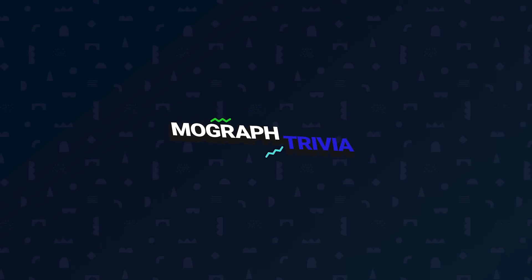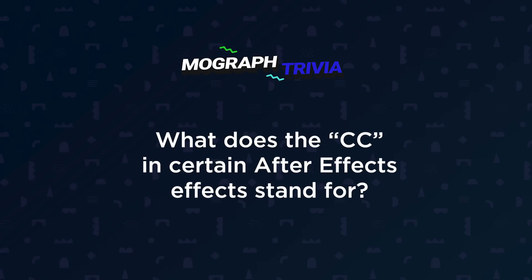Do you know what the CC prefix stands for in certain After Effects effects? Stick around until the end to uncover this little-known piece of Adobe history.